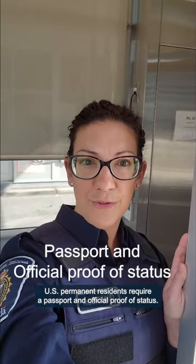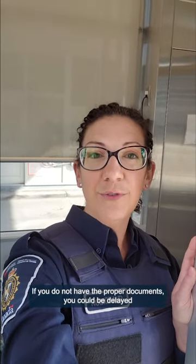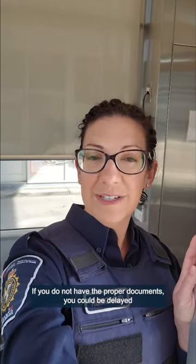U.S. permanent residents require a passport and official proof of status. International visitors need a passport and a visa when applicable. If you do not have the proper documents, you could be delayed or refused entry into Canada.